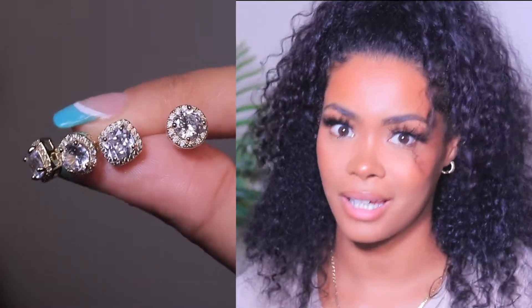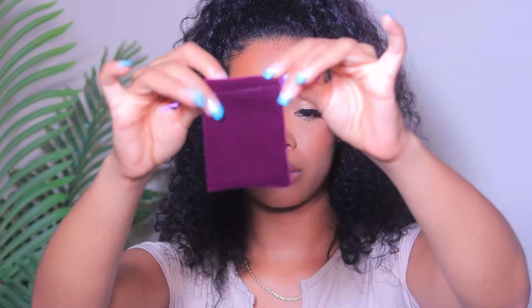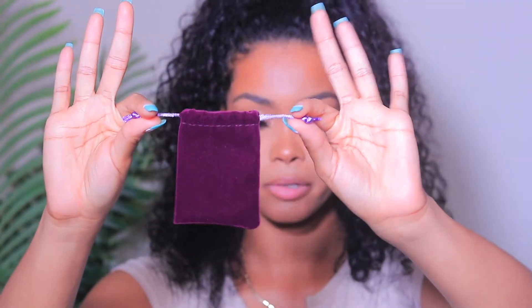These earrings come in silver and rose gold. They're so dainty and super cute. The nice thing about a lot of this jewelry from Amazon is that they come in these cute little pocket bags — they're great for travel and great for gifts.